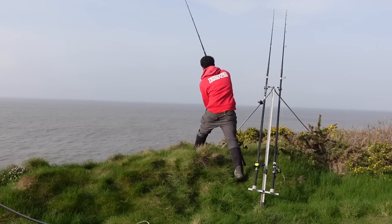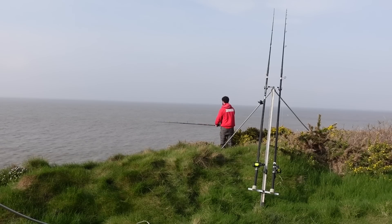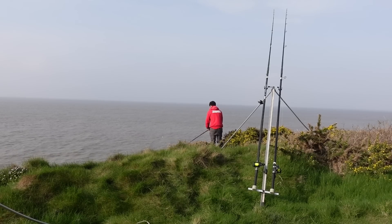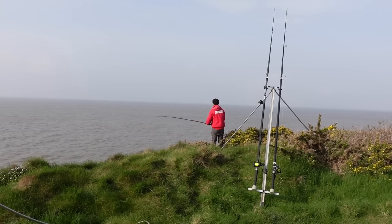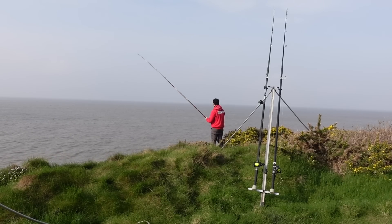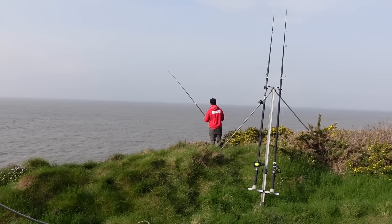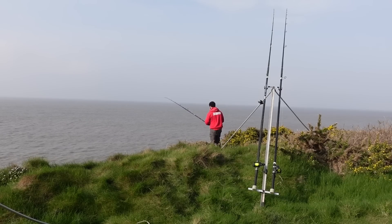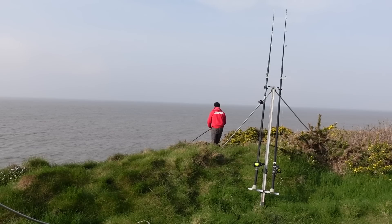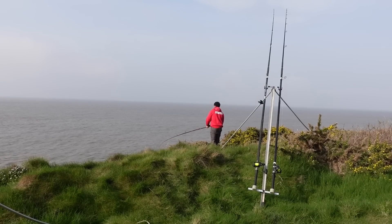Just had another bite on the scratching rig - see what it is, hoping to get some more pouting for bait. You've got to be so careful when you go over the edge reeling fish up. Just keep only about a couple of foot of the tip over the edge to make sure your line doesn't scrape the edge of the rocks, and you're safe then. Safety is key when you're cliff fishing.